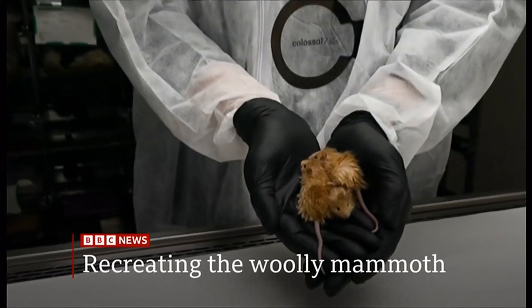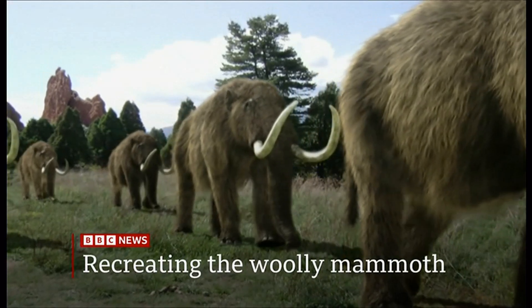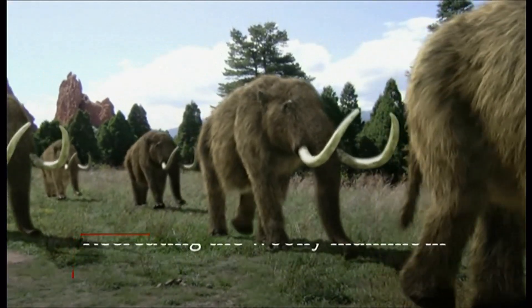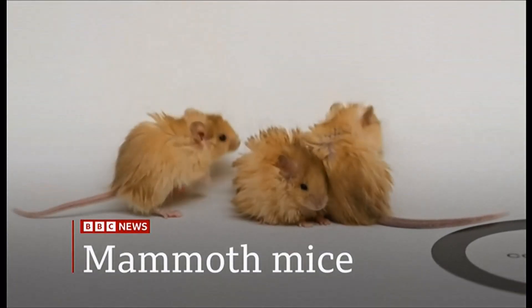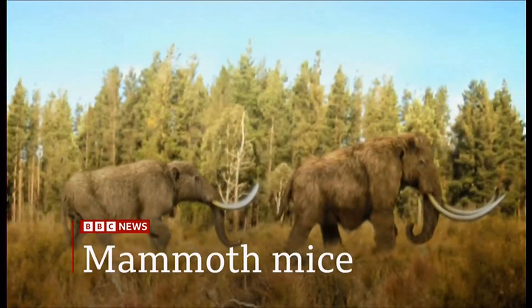Scientists have genetically engineered mice to recreate traits of woolly mammoths from thousands of years ago. An American company says these mice have developed some mammoth-like traits, including long orange fur and other adaptations to colder climates, according to the scientists.